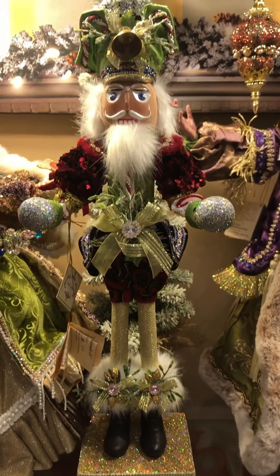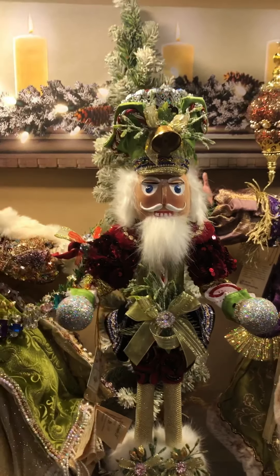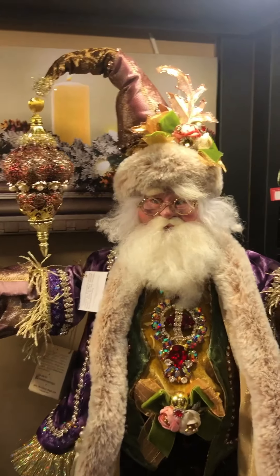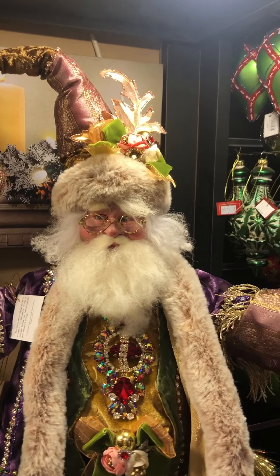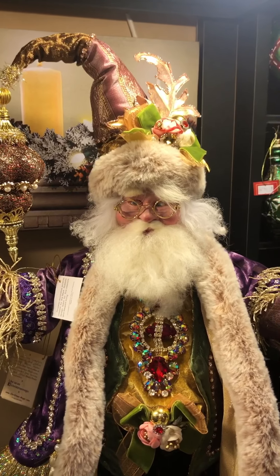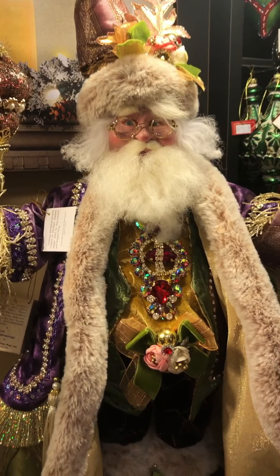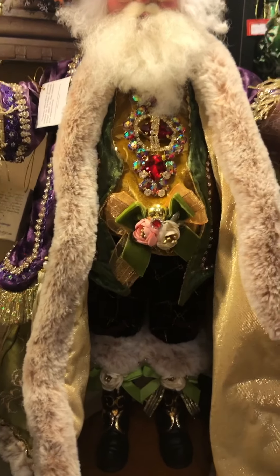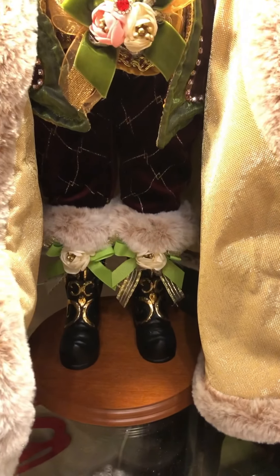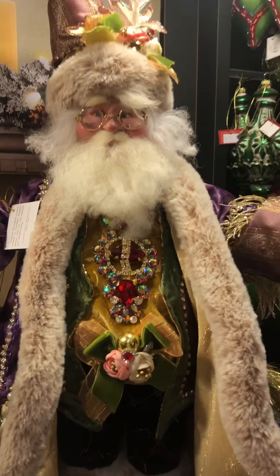The nutcrackers are wonderful too. These pieces have a musical base and we have three or four of the designs left. I love this Santa here — this is Wishes for Santa, a limited edition of only 150. He has a beautiful mauve purple cape over his coat, and I'm just loving the fur trim. The beautiful jewel detail right down to the boots — it's just breathtaking to behold.